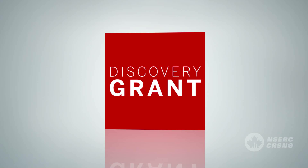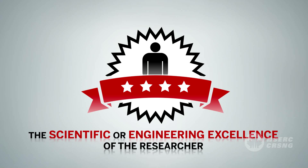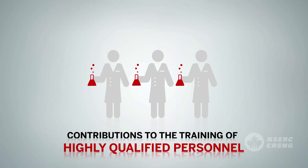Discovery grant applications are evaluated against three selection criteria: the scientific or engineering excellence of the researcher, the merit of the proposal, and contributions to the training of highly qualified personnel.